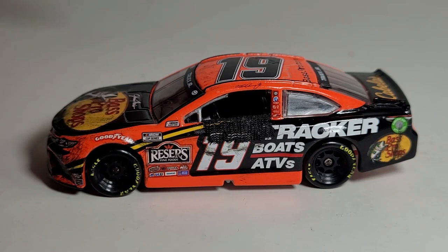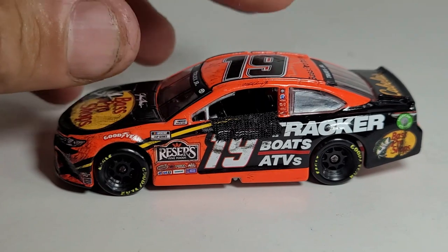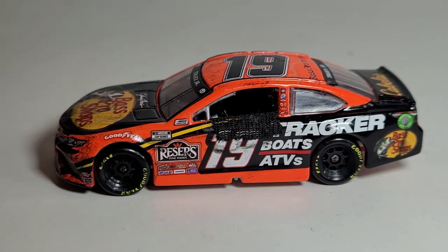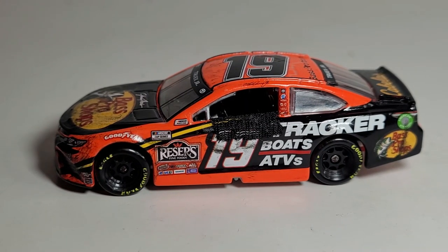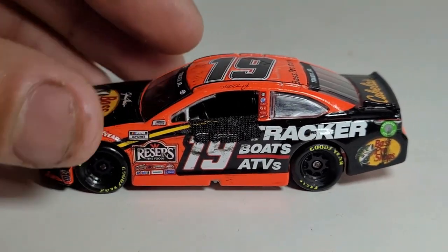I still just cannot believe that I got all those diecasts from Little Wrangler 3. I hate to keep mentioning it - I don't want to sound like I'm bragging - but I cannot thank him enough for doing that for me. That was a very friendly gesture. You're the man, Andrew.